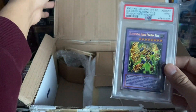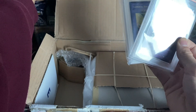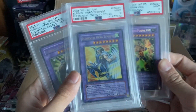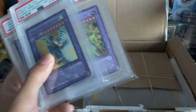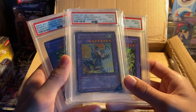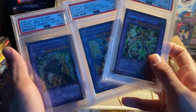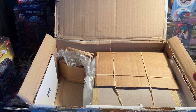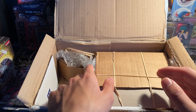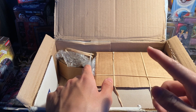I also have two other heroes here - Elemental Hero Tempest and Elemental Hero Wild Edge. So I've got three Elemental Hero fusions so far and I'm currently hunting down more. If you guys have any on my list, let me know in the comments or on Instagram. I have my full list posted on Instagram so check that out.